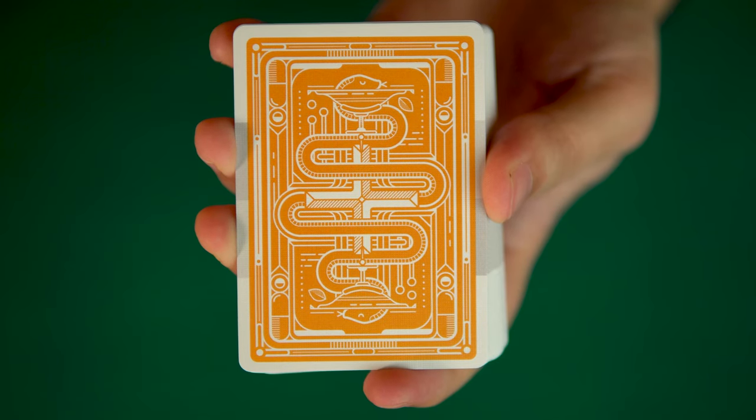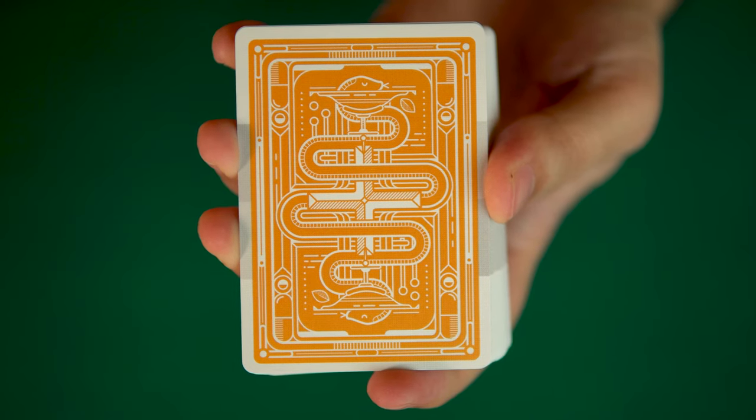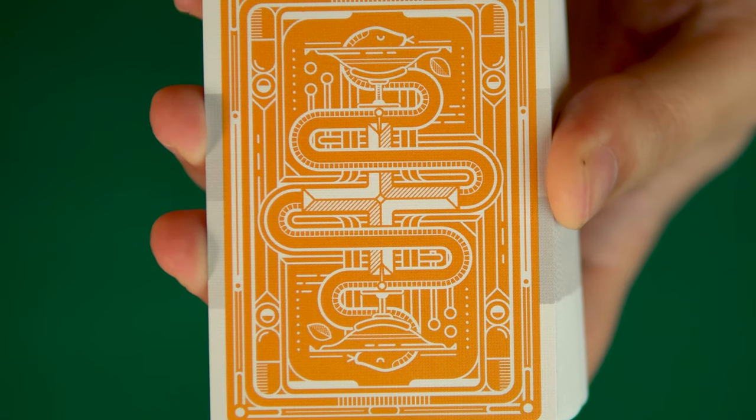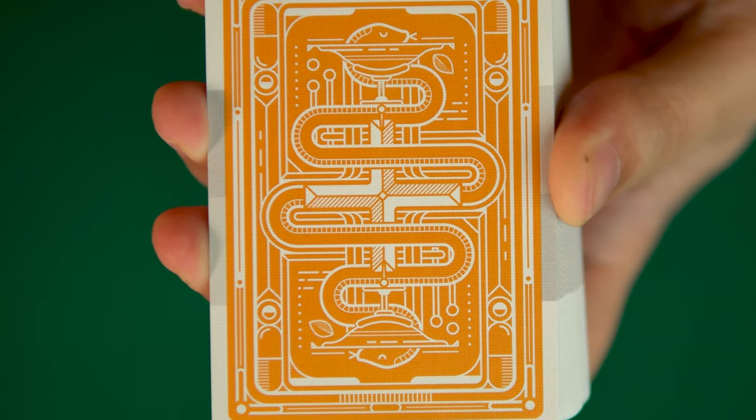Taking the cards out of the box reveals a highly stylized back design that carries the orange, grey, and white color palette of the tuck box forward.